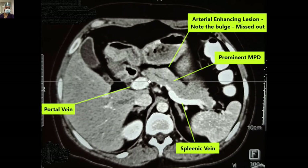The main pancreatic duct — MPD — was prominent. Normally the pancreatic duct should not be visible, but it was visible in this case. On the superior surface, there was a bulge, and as highlighted and marked, there was an arterial-enhancing lesion present.